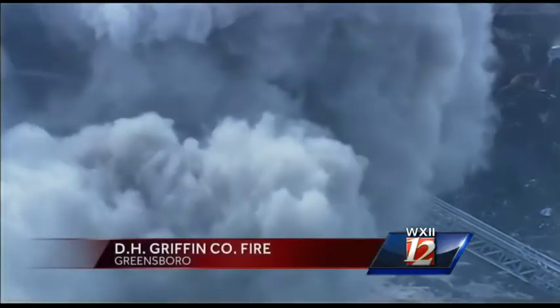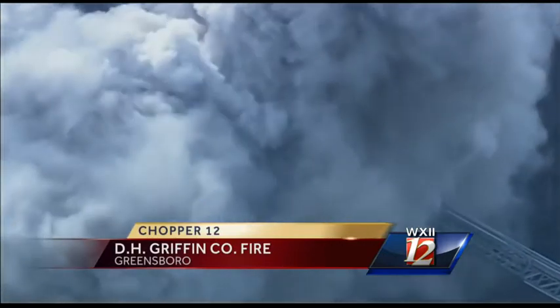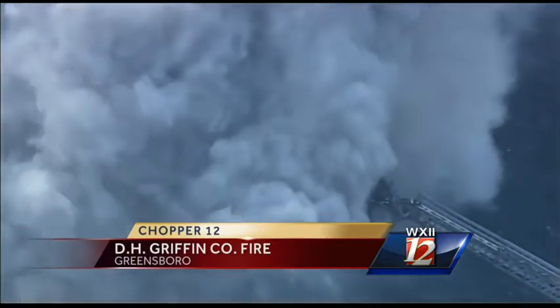That's all we have right now, but stick with WXII 12 News for the latest. Reporting in Greensboro, I'm David Genaugh. Back to you. Thank you, David. Again, here are some images from Chopper 12 of that fire at D.H. Griffin Company on Hill Top Road in Greensboro. That fire we're told is contained but could burn for hours.